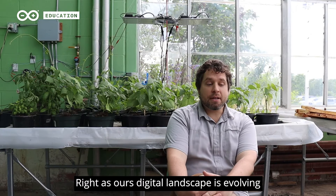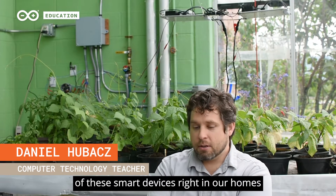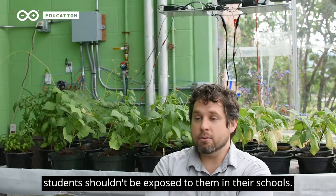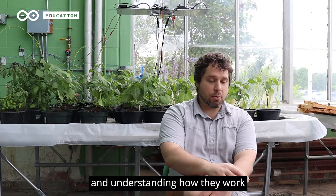As the digital landscape is evolving, we're seeing more and more of these smart devices in our homes, in our places of work, in our places of business, and there's no reason why students shouldn't be exposed to them in their schools. Students should actually have the experience of working with these devices and understanding how they work and what they can be used for.